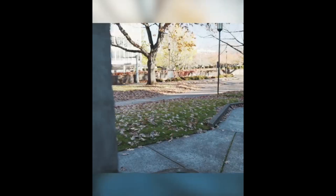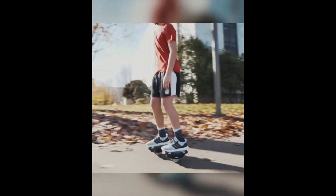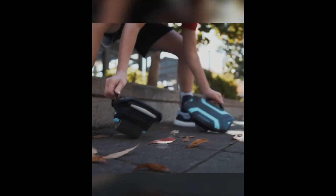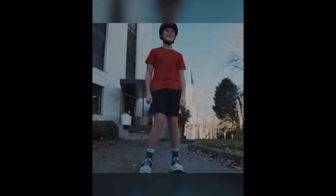Perfect for commuters, travelers, or anyone seeking a fun way to spice up their daily routine. These shoes also offer an excellent workout, engaging major muscle groups in your legs and core. Priced at just $300, Zoo Yum Shoes promise a smooth and exhilarating ride.